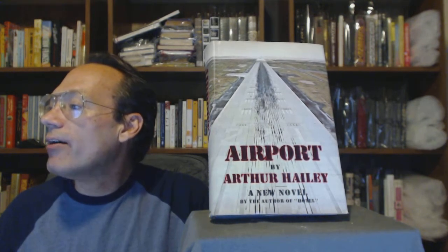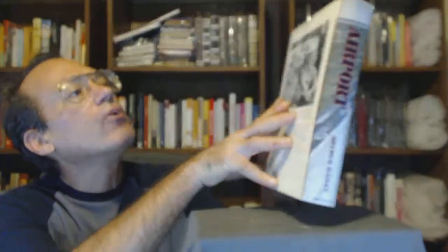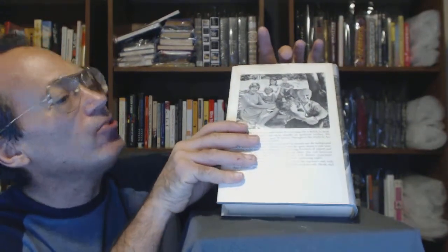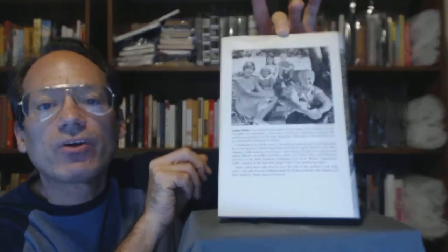A nick at the front flap fold, shelf wear at the spine, shelf wear on the back cover with a quarter-inch closed tear in the center, and a nick and wear at the rear flap fold. On the back, at the top of the dust jacket, we have a closed tear right here — it's a very short closed tear, which you're not going to see on the video, so check out the picture.